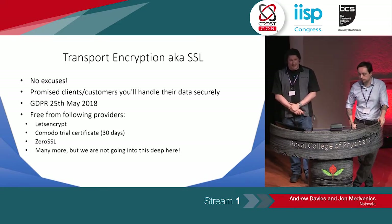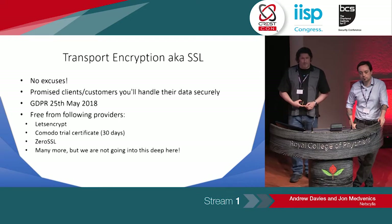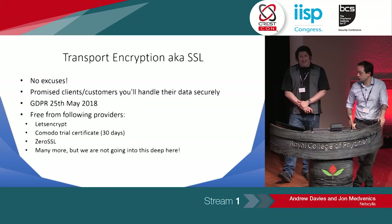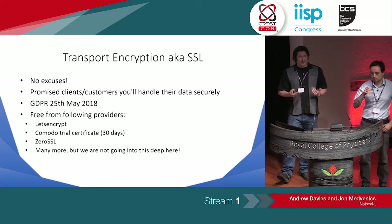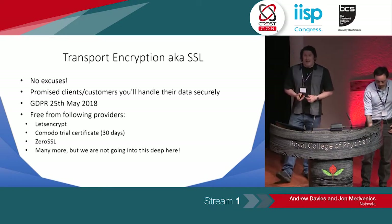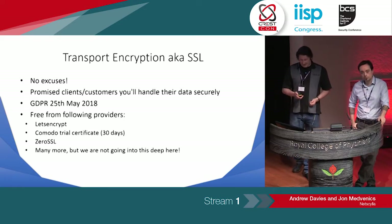With SSL, there are no excuses these days — you've got lots of free providers. Let's Encrypt is a really popular one. I've seen one red team in particular: they paid for the signing on their binary but then they forgot to do it on the C2 channel, so they're leaking usernames and passwords in the clear over to the cloud. With GDPR coming into effect, if you're doing this on a live corporate network and exposing more than 6,000 records, you could be part of a GDPR case. So take care.